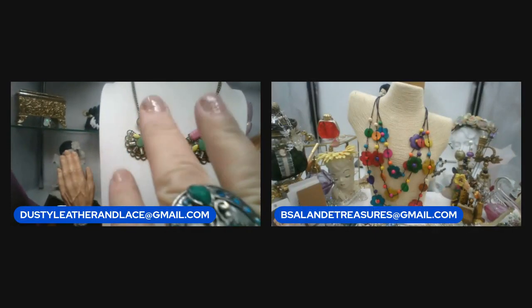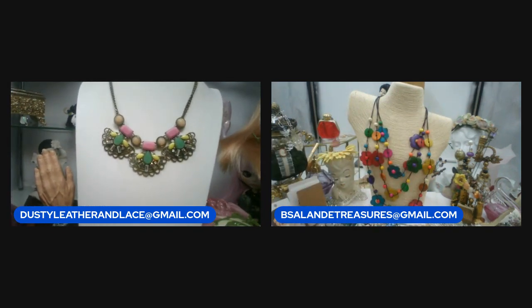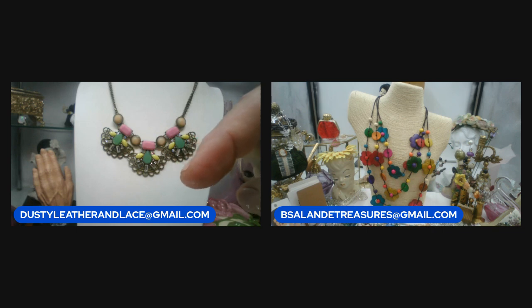Hi guys, how's everybody doing? I got Belle here with me. We're going to do another buy-it-now sale. We'll use keywords for each item and give the price. If you see anything you'd like, put the keyword in the comment with the price, and the first person to comment will claim that item.